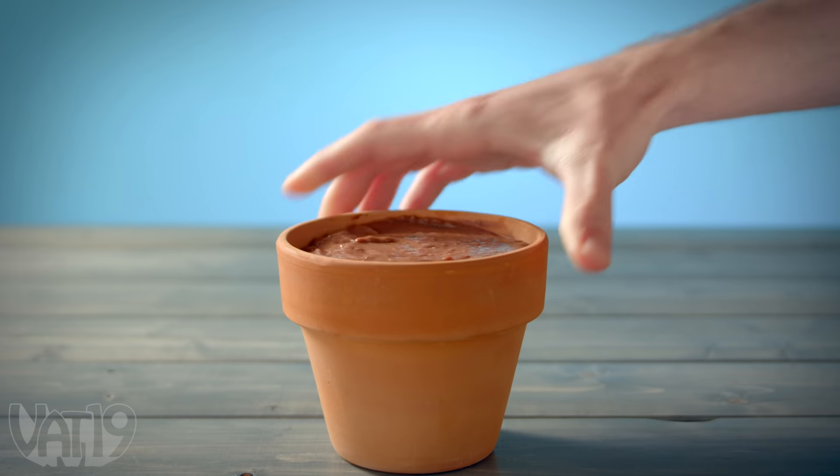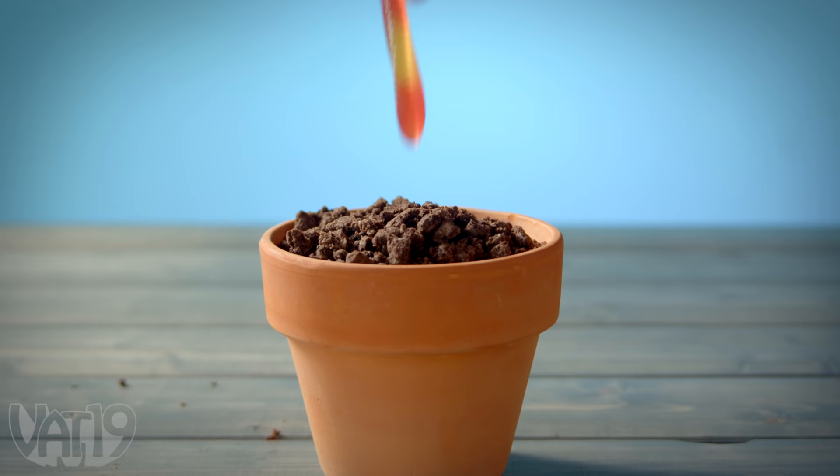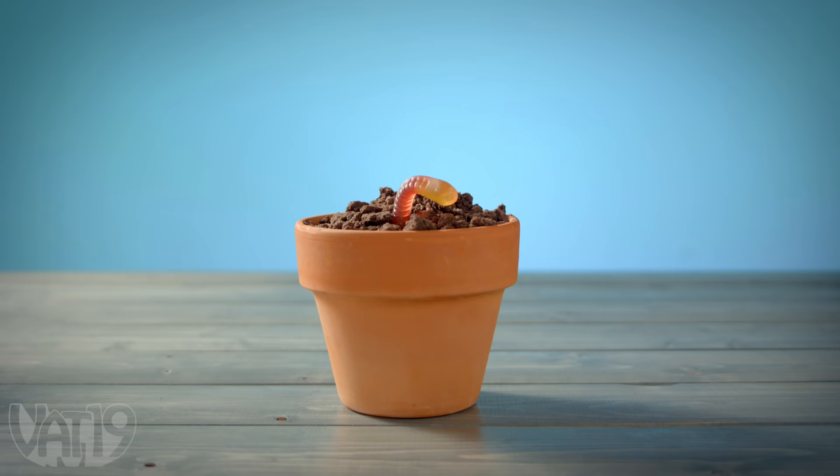Vat19 just reached 3 billion views. And to celebrate, we're treating ourselves to a little dirt cake — or maybe not so little.